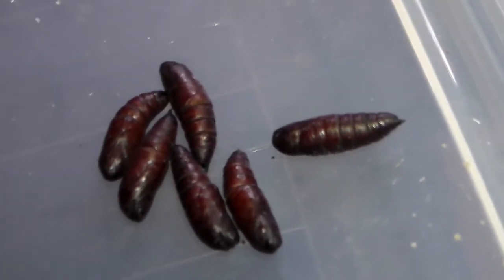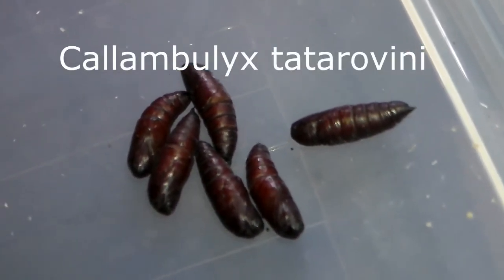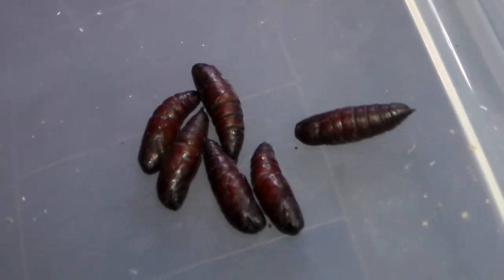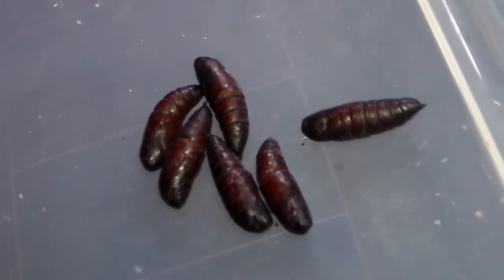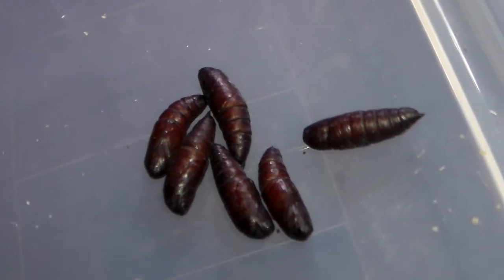These ones are Calambolix Tartarovini from Asia. It is a Smerinthinae and one of the types of hog moth that does not feed. It is beautiful and has green colors. I like that a lot about them — I like the green sphinx moth.